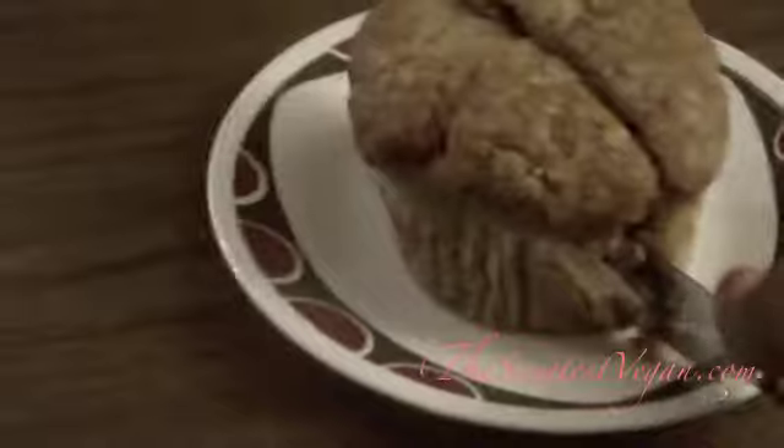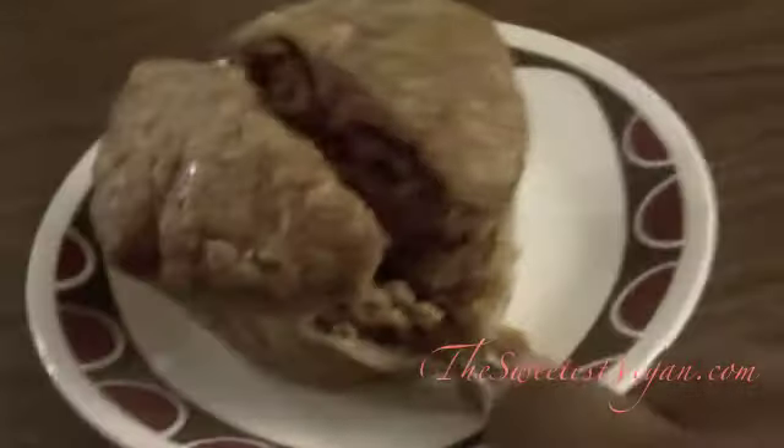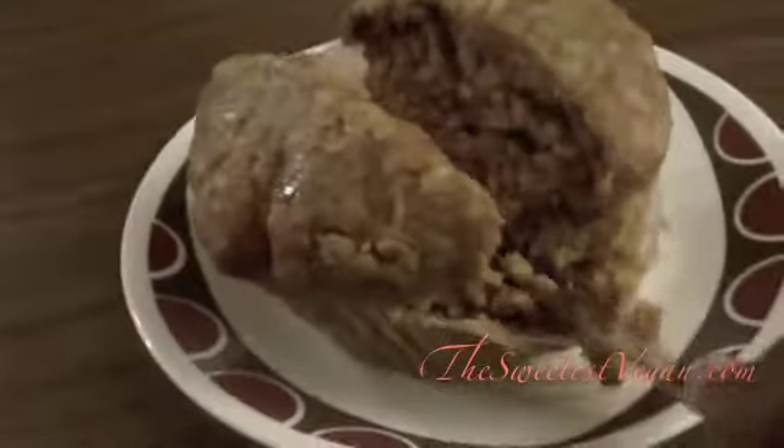I am going to try to do some portion control today. Sometimes it's easier than other times — like if it tastes bad, it's really easy to do portion control.